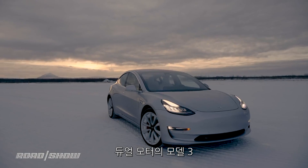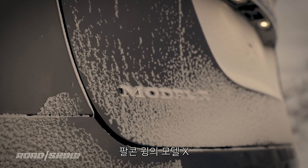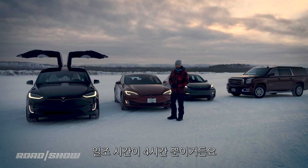Cars like the Model 3 — like this dual motor here — the Model S, like this P100D, and of course the Model X with its big silly doors. We'll start with the big guy, but we better get rolling — we only have four hours of daylight.